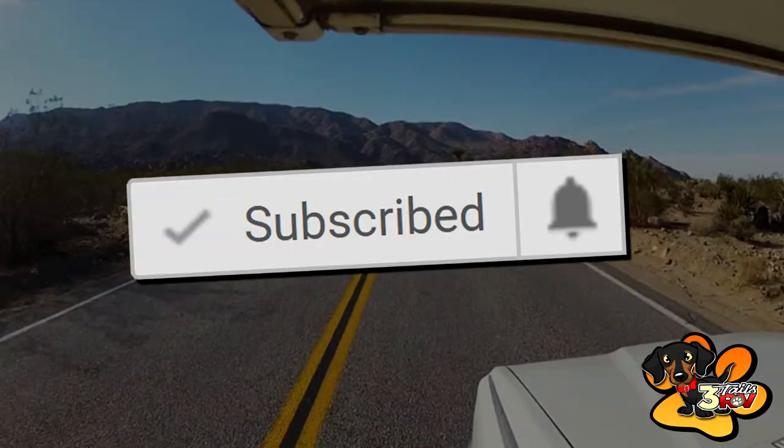Hi and welcome back. My name is Aaron with 3TailsRV.com. If this is your first time here, you should consider subscribing because we are dedicated to helping you with your RV. We provide RV accessory reviews, DIY projects, tips, tricks, and other creative stuff.